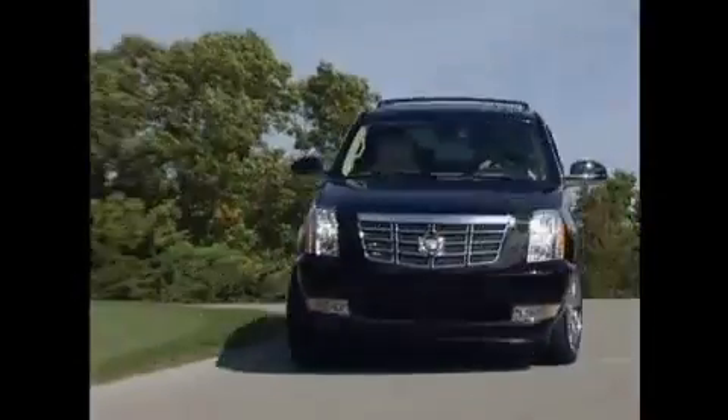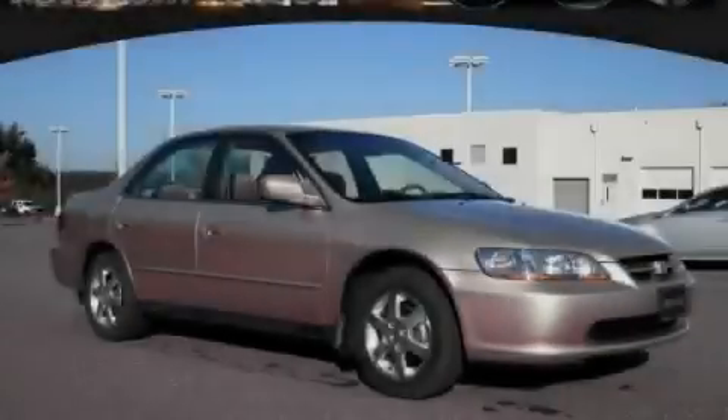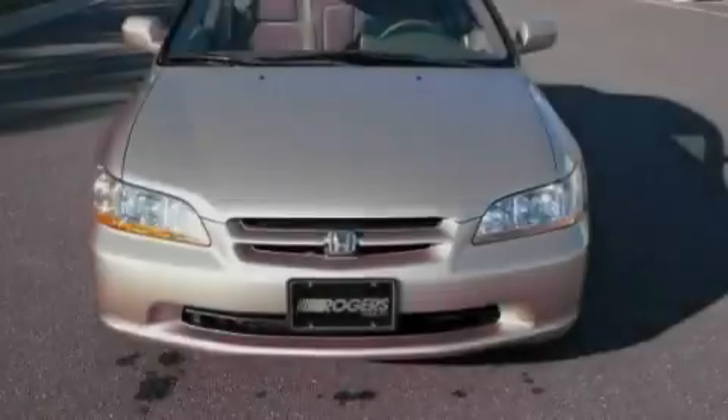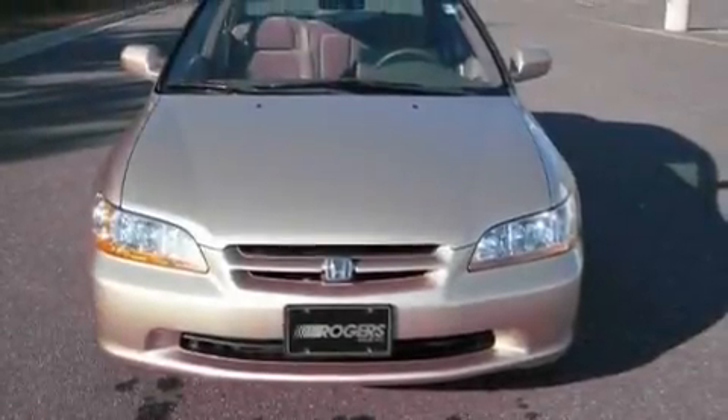Another fine vehicle offered by Rogers Auto Group. You'll do better at Rogers. This is a 2000 Honda Accord. It features a 2.3-liter, four-cylinder engine and an automatic transmission.